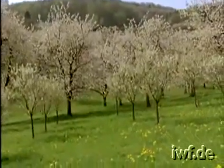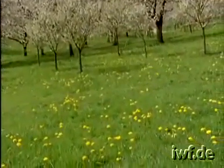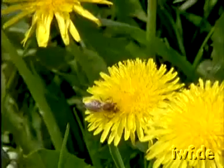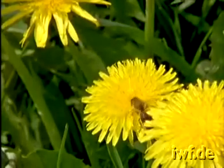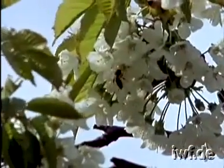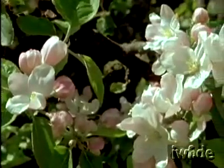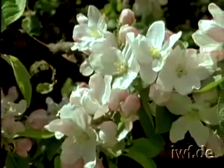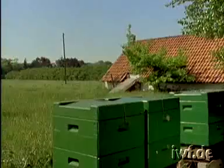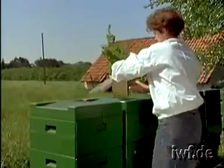Other excellent sources of pollen and nectar are fruit blossom and dandelions. Surrounded by stimulating sources, these colonies have developed so well that the brood nest can be expanded.